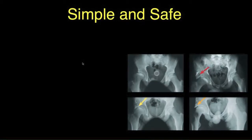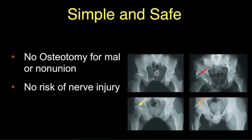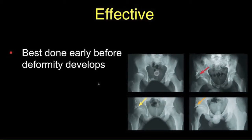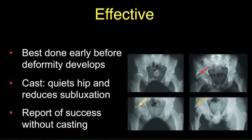The shelf operation is recommended because it is a simple and safe operation. There is no osteotomy that can go on to mal- or non-union, no real risk of major nerve injuries, and it requires a very simple exposure with no hardware to remove. It is effective, best done before deformity develops, and one can apply a cast to quiet the hip and reduce subluxation, or it can be done without a cast if the hip is stable.